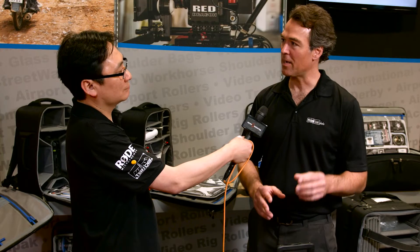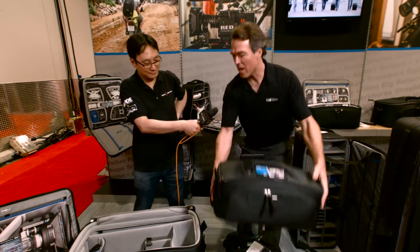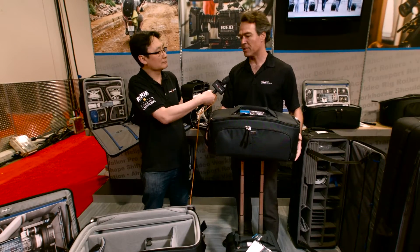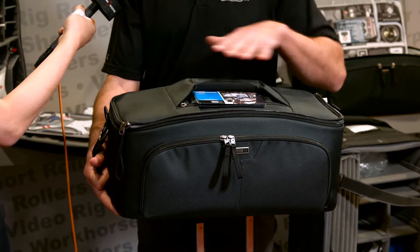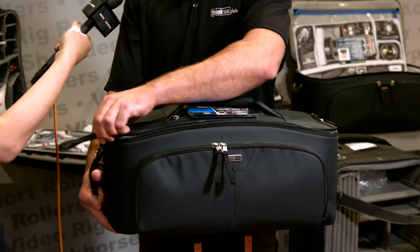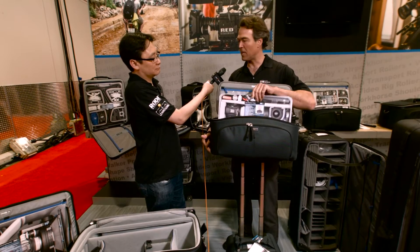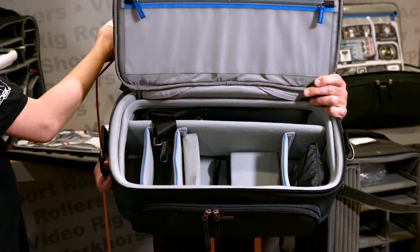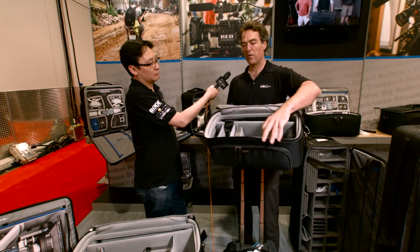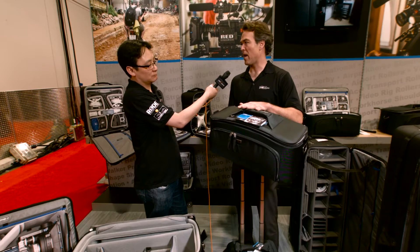We've got four different rollers and three different shoulder bags. In the shoulder bag line we have these new Workhorse bags, and we did a lot of work to make them extremely durable — a lot of protection in the bags. Three different sizes will allow you to travel with different types of gear. This is the smallest one in the series, and you've got aluminum stays in here for added protection — a really bombproof bag.